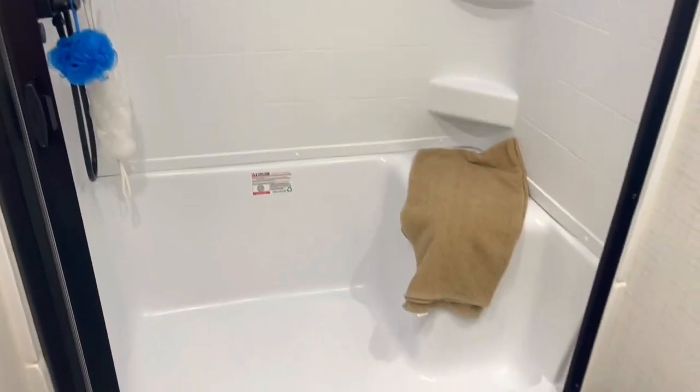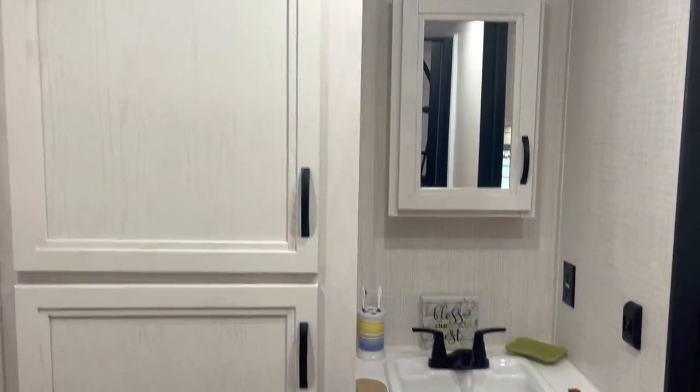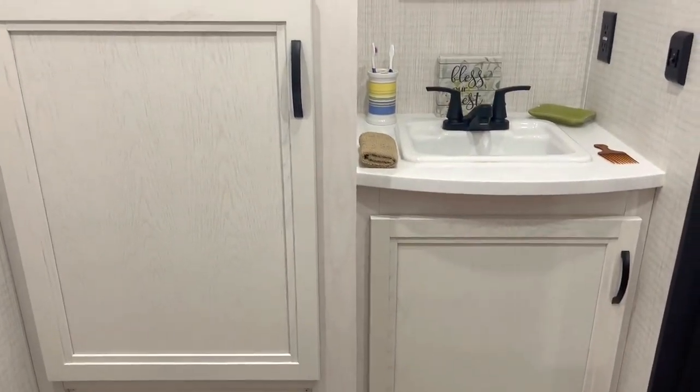In the back of this you're going to have your bathroom. In the bathroom you've got a nice size shower with a seating spot as well, and a porcelain toilet. Moving over and looking back the other way, it's going to have some storage closets, a nice little sink, medicine cabinet, and some storage underneath as well.